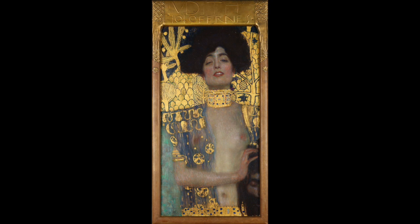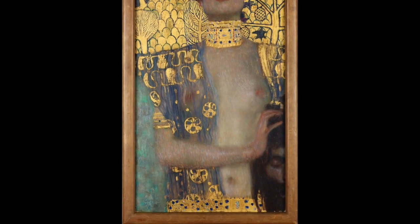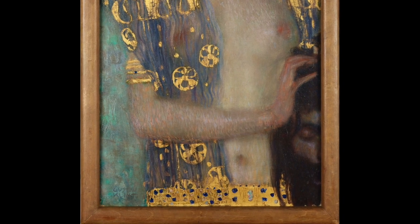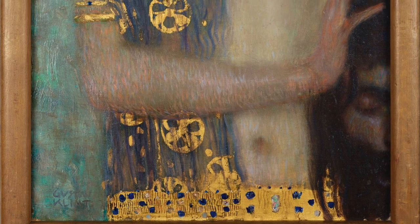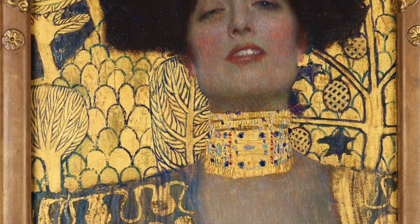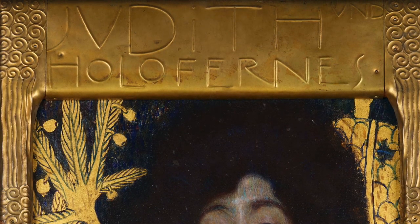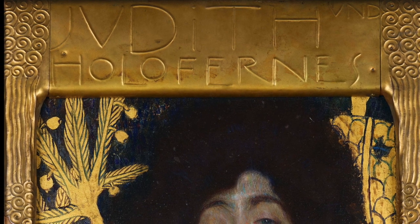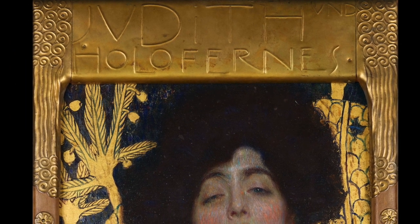It is world famous, and of course Klimt is world famous for his very peculiar style — this strange sort of combination of using very figurative ways of painting and then adding all this gold that lacks depth. The whole thing becomes a strange picture to look at, and it was extraordinarily modern for his time. He was part of various movements that are the new art movements of his time — in German that would be Jugendstil, and in French you would call it Art Nouveau.